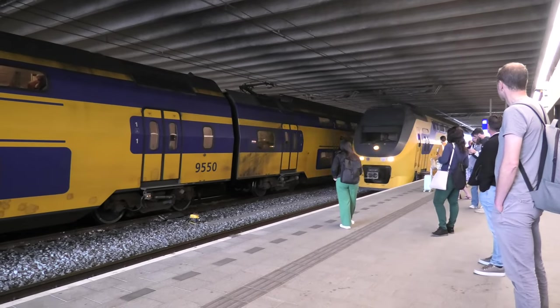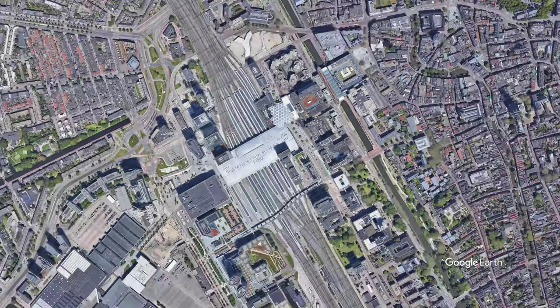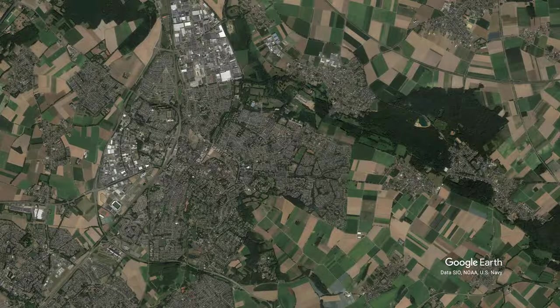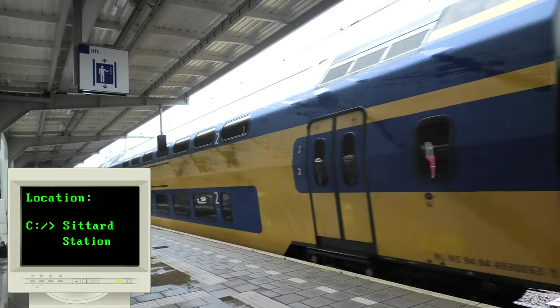After a couple of minutes exploring the flora and fauna of Utrecht, our intercity train arrived that will drop us off here in Sittard — a sitting tart, I suppose. Bye bye train, thanks for dropping us off.